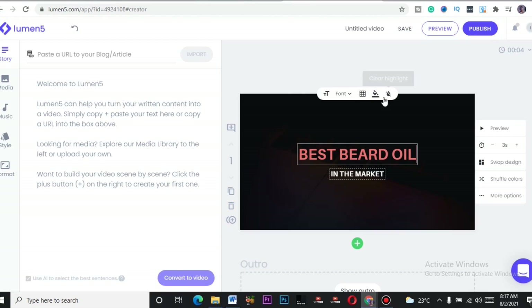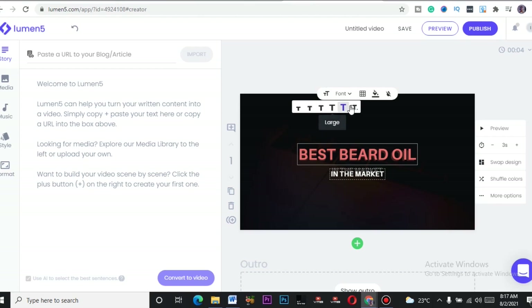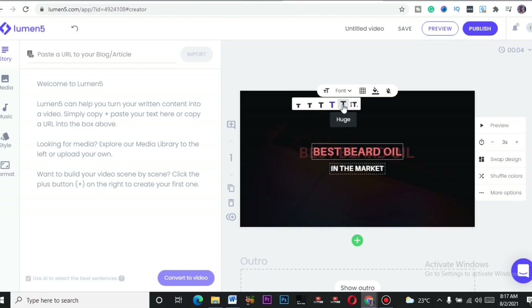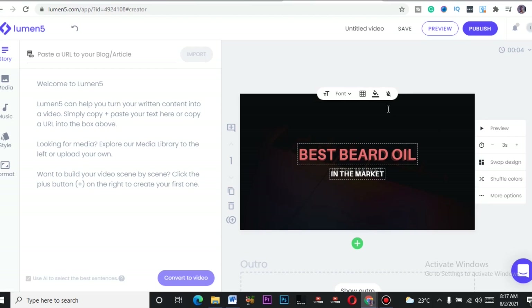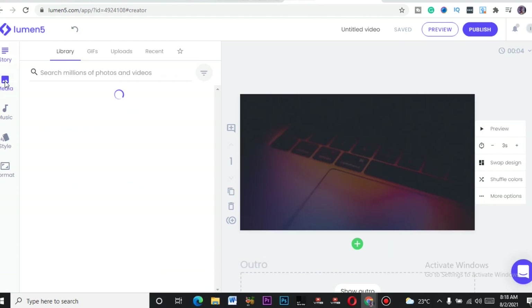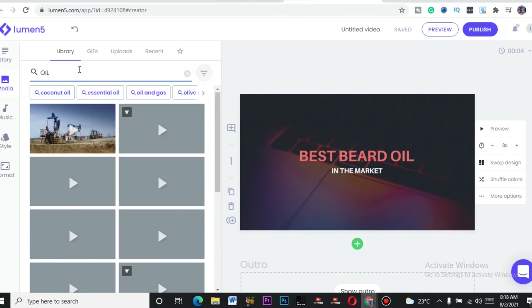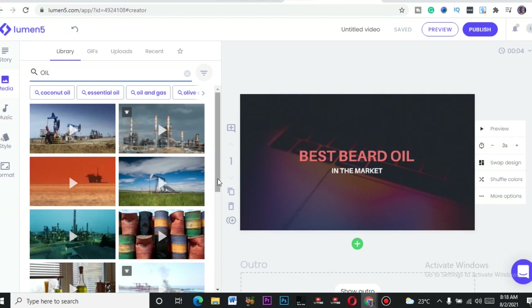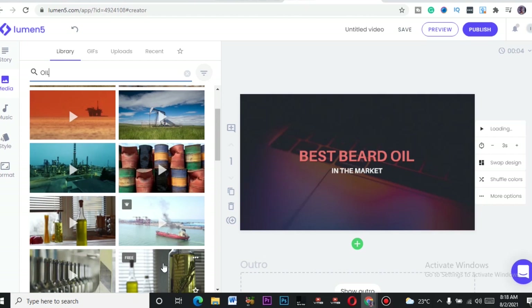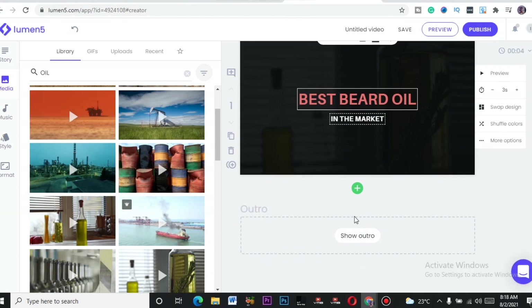You can position the text where you want it. This is the first page. You can increase the time duration if you want. To add a background video, go to Media, type in 'beard oil,' and you can include a video clip. I'll drag it in. Then I'll add a new scene by clicking Add New Scene.